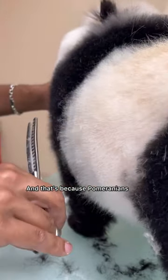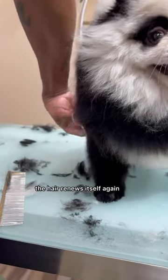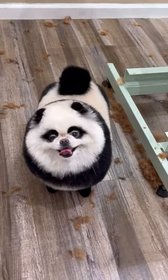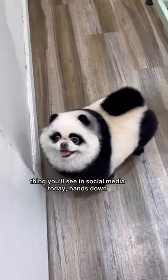That's because Pomeranians, just like Huskies and Samoyeds, have hair cycles, and this cycle has to be completed before the hair renews itself again. Different than a poodle or a Yorkie that would just keep growing non-stop. I am sorry, but I think Sean is the cutest thing you've seen on social media today, hands down.